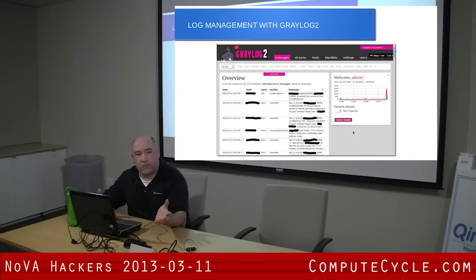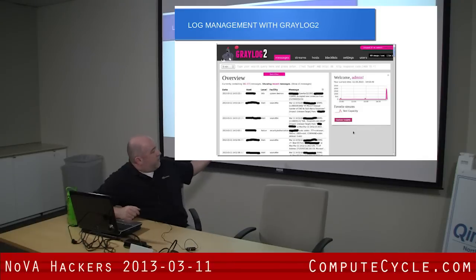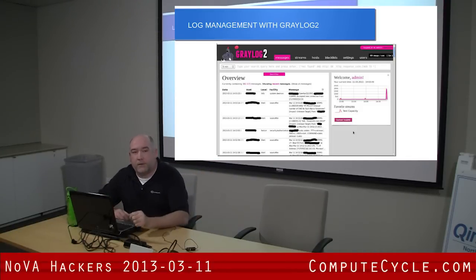This is basically what the main console looks like. You have your messages, or if you do searches, that's where your search results will be. You have a detail console that by default just gives you a graph that's nice to look at. It doesn't really mean much, and then you have some search windows and other functions.